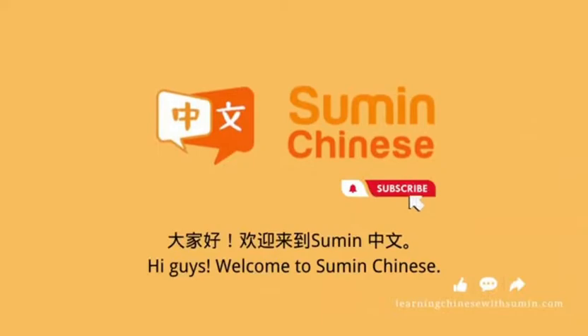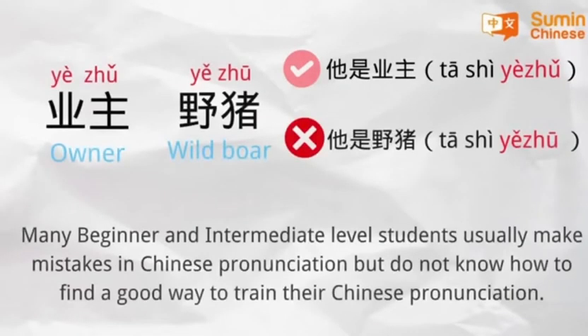大家好，欢迎来到苏敏中文。 Hi guys, welcome to Sumin Chinese. Many beginners and intermediate level students usually make mistakes in Chinese pronunciation, but do not know how to find a good way to train their Chinese pronunciation.